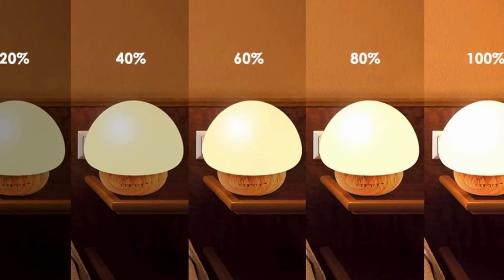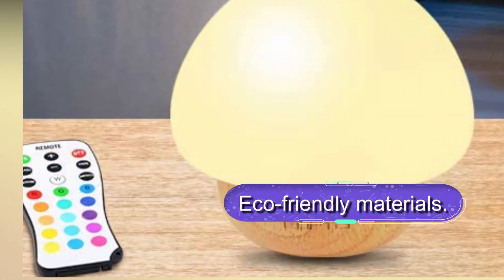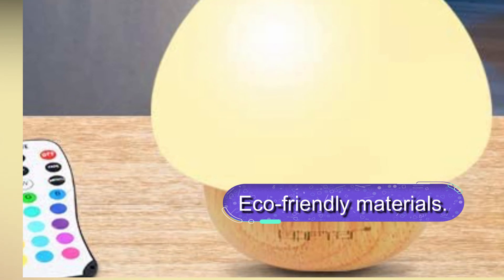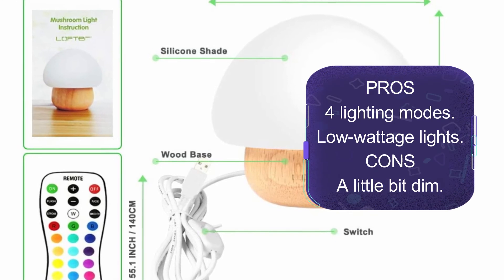There are four lighting modes to match different occasions and adjustable brightness to set the most comfortable level for your baby to sleep. Overall, this is a versatile nightlight with 16 amazing colors and a memory function. It produces a soft warm light ideal for newborns, is powered by USB, and comes with a warranty for confident buying.